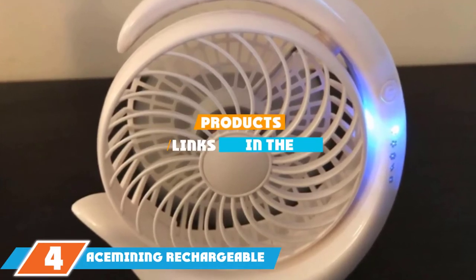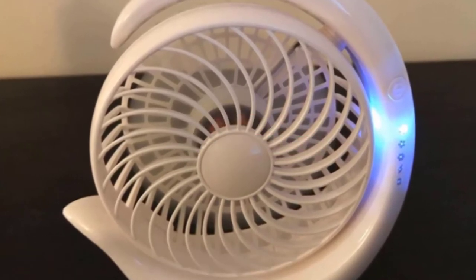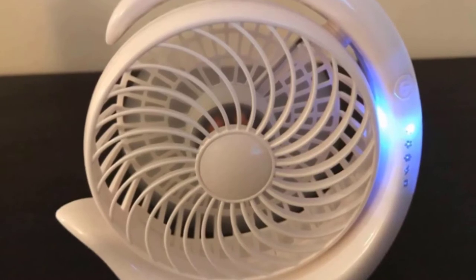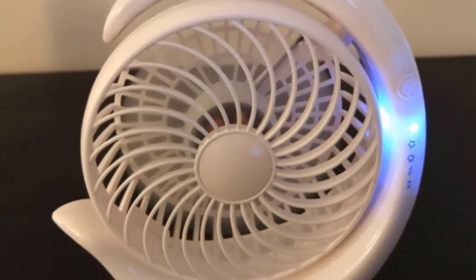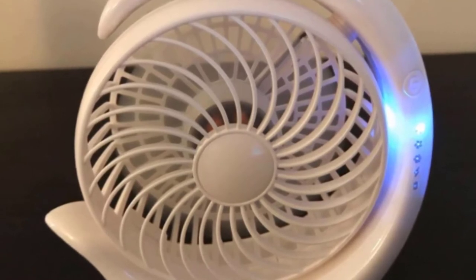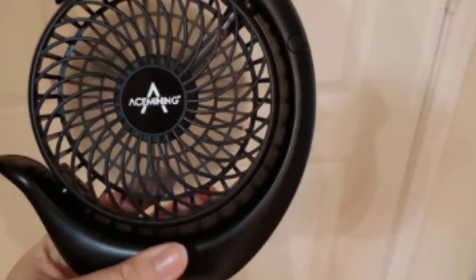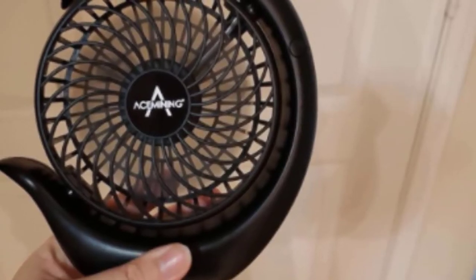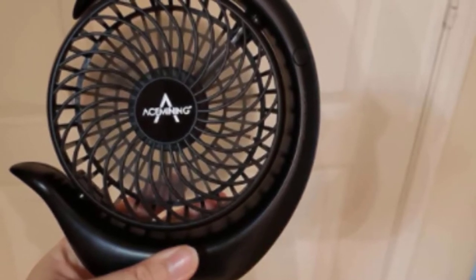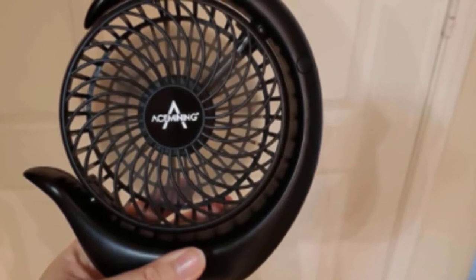Next at number four we have the Ace Mining Rechargeable Battery Operated Fan. There are many benefits of using this model, including three speed settings, powerful wind flow, and compact size. Users will be able to quickly change the speed settings as per their needs. One of the attractive advantages is its longer operation time and rechargeable power.